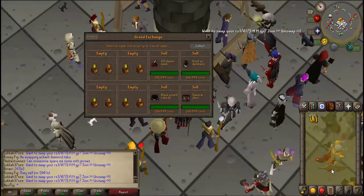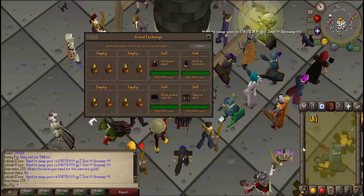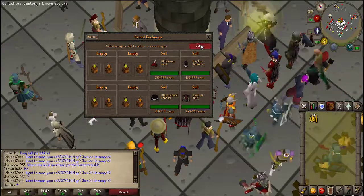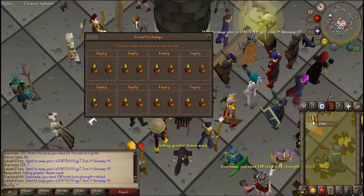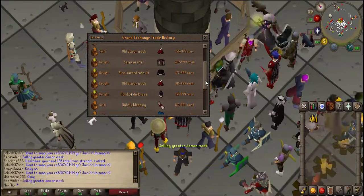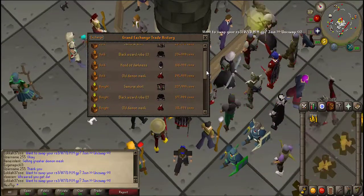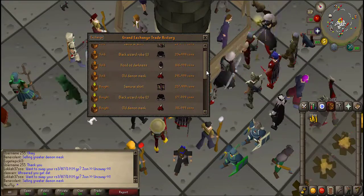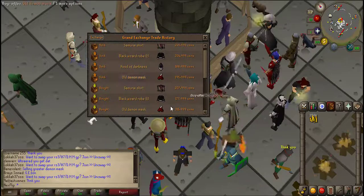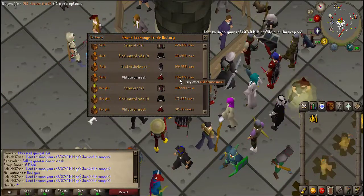I left those flips in the GE buying and selling and came back from my grandma's house — it's Mother's Day over here in England. All the stuff has sold so let's collect that. We're nearly at 1.2 mil. The hood of darkness I got for 143k and made 23k profit. The wizard robe T sold for around 27k profit. The samurai shirt sold for 43k, and the old demon mask was quite a good one — that's 80k profit.